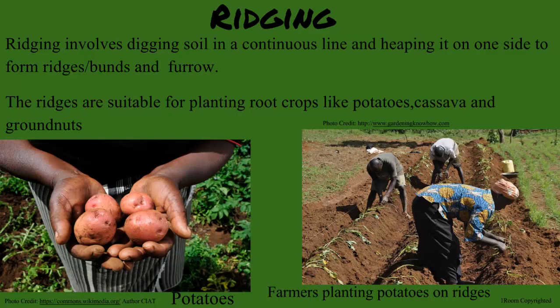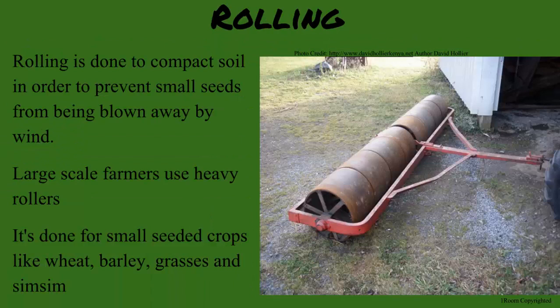Do all plants need this? Not all. Rolling is used for wheat, barley, and grasses. These seeds need fine till. Since wind and soil erosion is more common in this type of soil, the rolling helps compact them. That seems to level the ground out too.